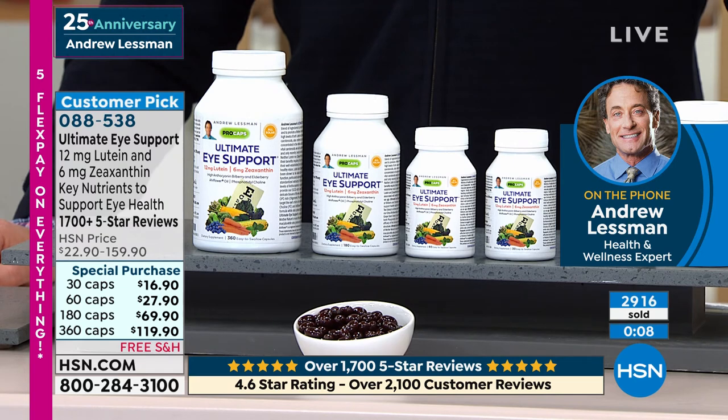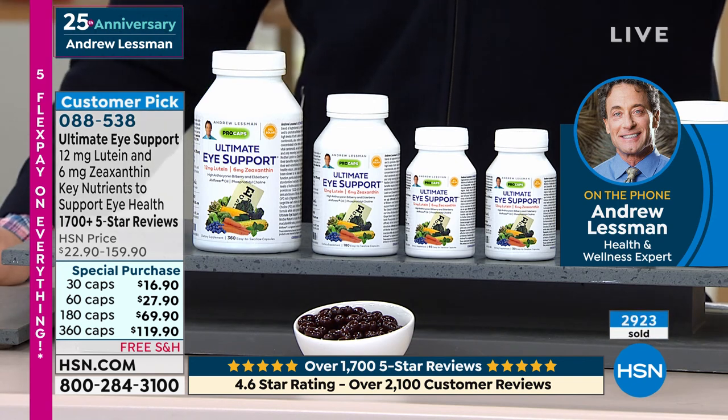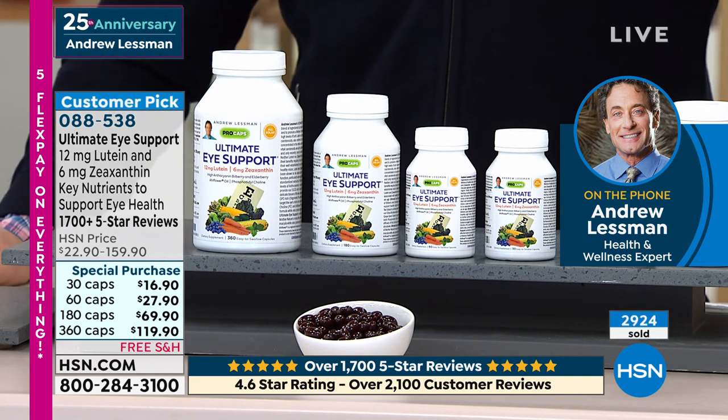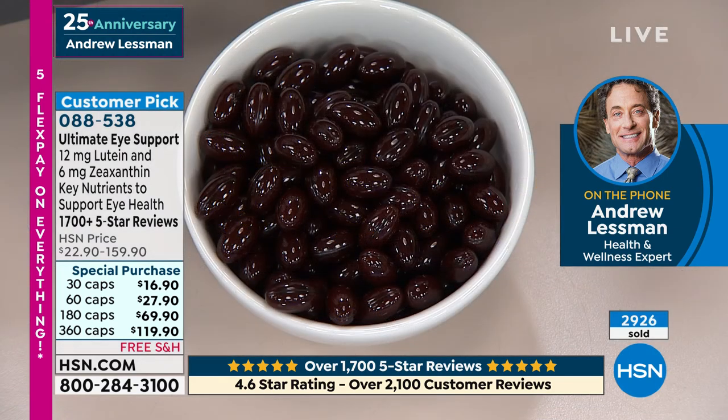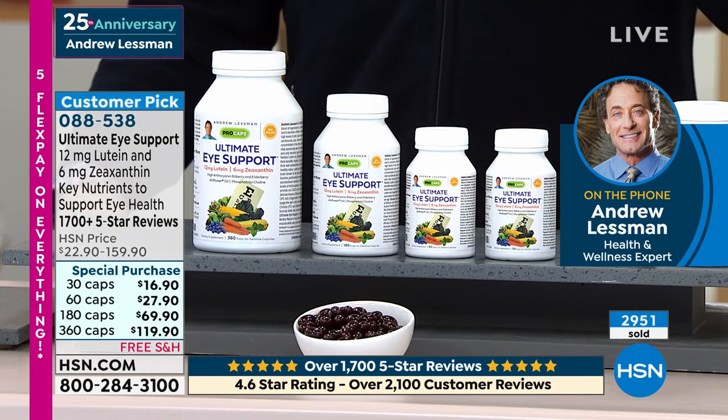The ingredients I'm talking about you can find in quality supplements — you might have to piece them together, and they might have additives you don't want. But one shouldn't leave this show thinking that my supplements are the only answer or the only solution. The answer and solution are things like lutein and zeaxanthin.